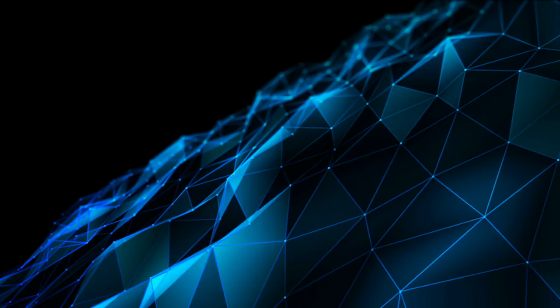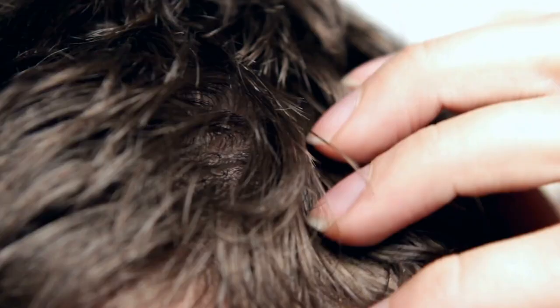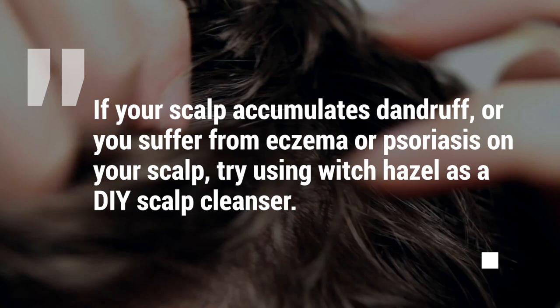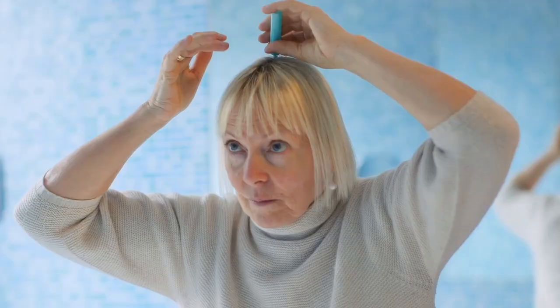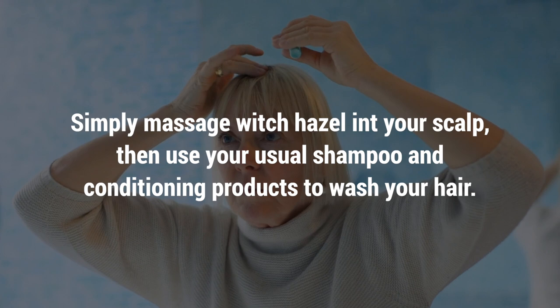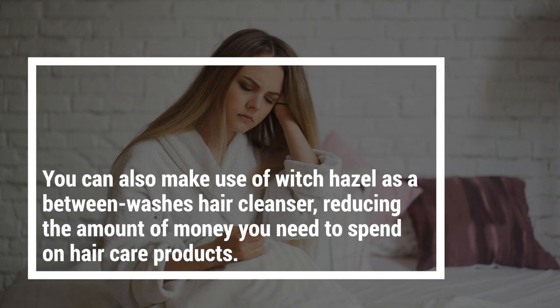17. Scalp Cleanser. If your scalp accumulates dandruff or you suffer from eczema or psoriasis on your scalp, try using witch hazel as a DIY scalp cleanser. Simply massage witch hazel into your scalp, then use your usual shampoo and conditioning products to wash your hair. You can also make use of witch hazel as a between-washes hair cleanser, reducing the amount of money you need to spend on hair care products.